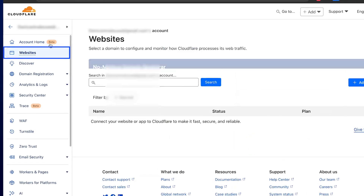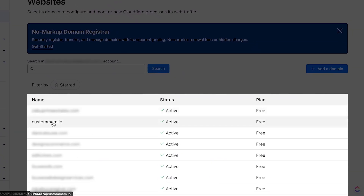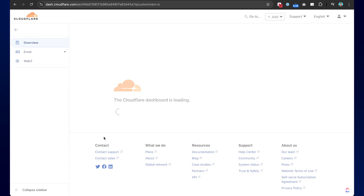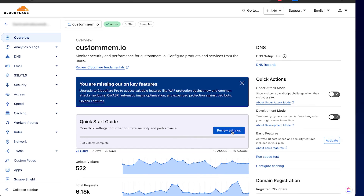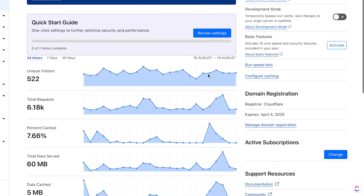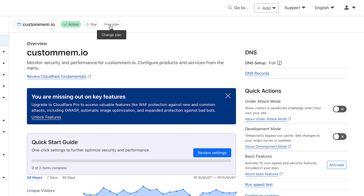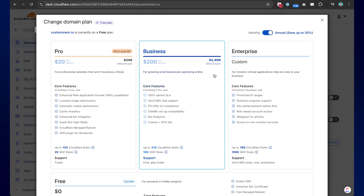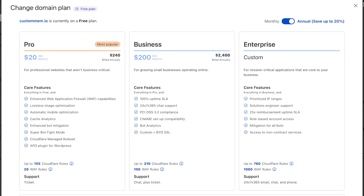So in here, this is my account. As you can see, I can access all of my domains here. When I click that, I can see some stats and this is a free account. I'm pretty sure if you go to premium there are more features, but at the moment it seems like I don't need to upgrade. So I am on the free account.